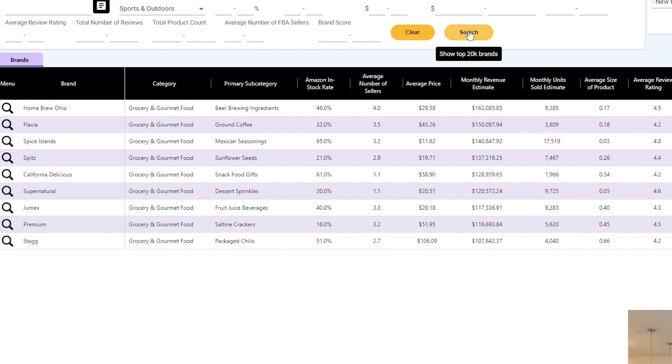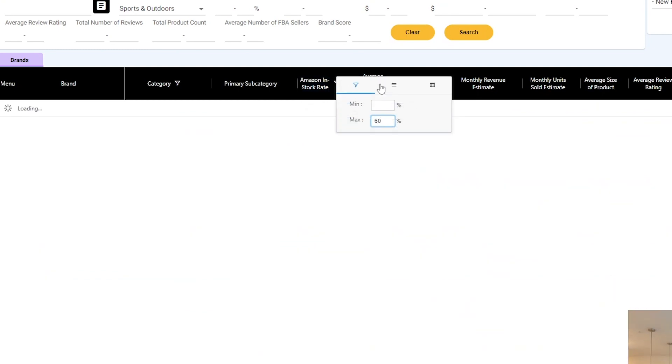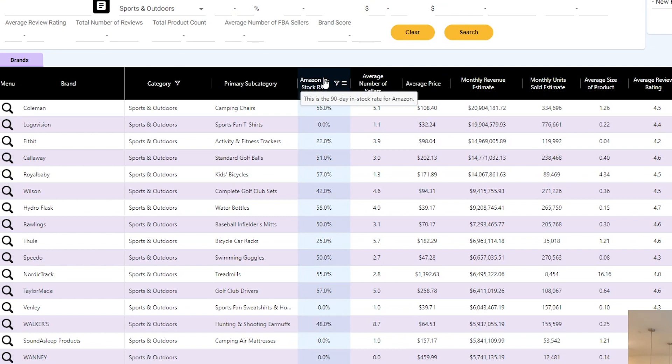There are 64,578 brands in the Sports and Outdoors category — that's a lot. So we're going to refine this. We'll set Amazon In-Stock Rate to a maximum of 60%, which means over the last 90 days Amazon has been in stock on 60% of this brand's products at most. What that filter does is eliminate brands where Amazon is going to be a huge competitor.